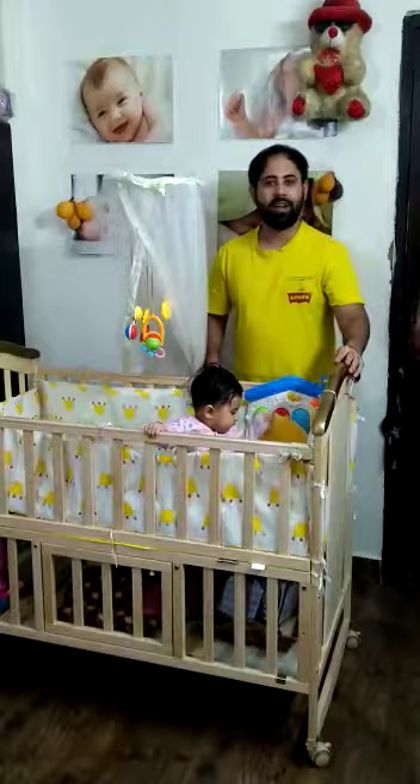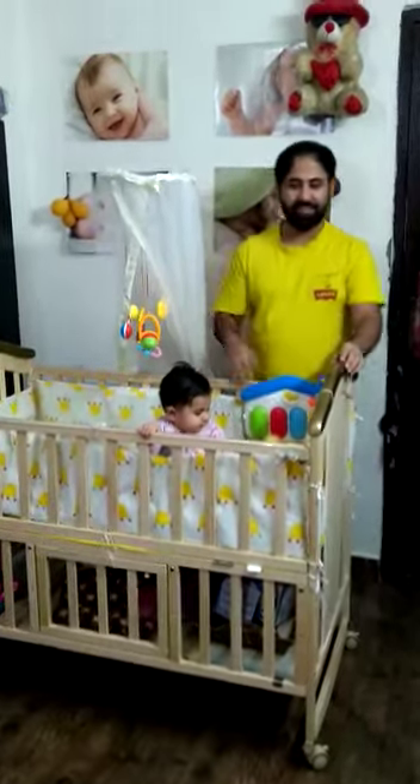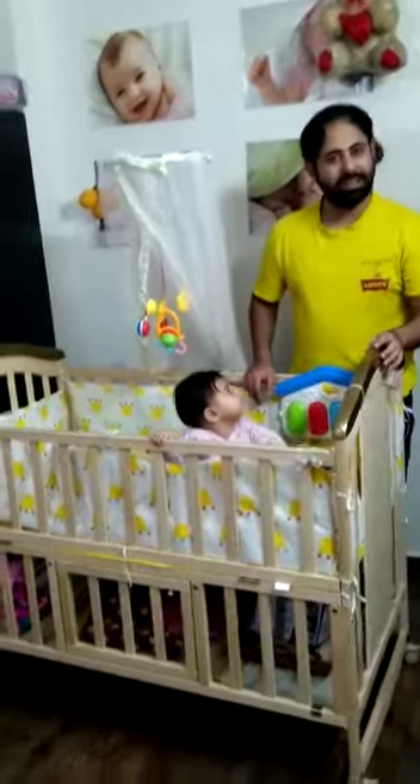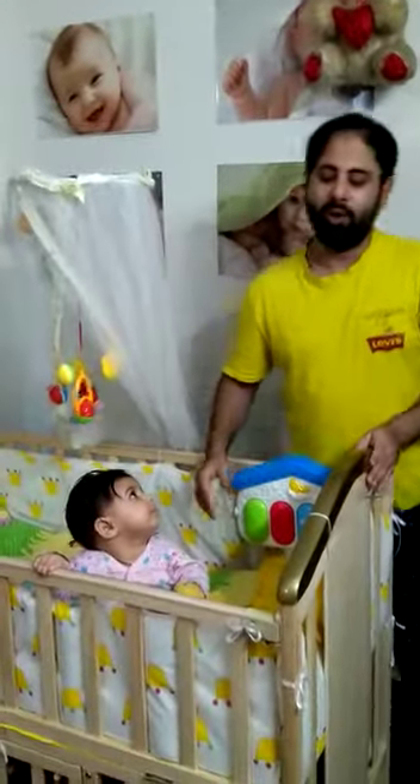It's the best gift I can give to my daughter at this age, and as you can see she is loving it and she enjoys sleeping in it as well. We have attached a lot of toys, and also this musical instrument. We also have a teething rail which is very much safe for her teeth and gums.